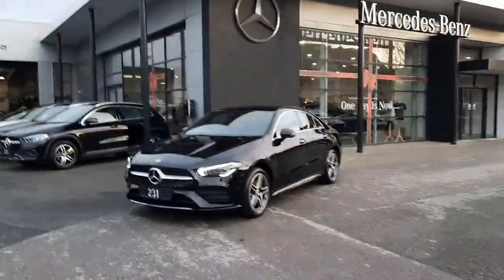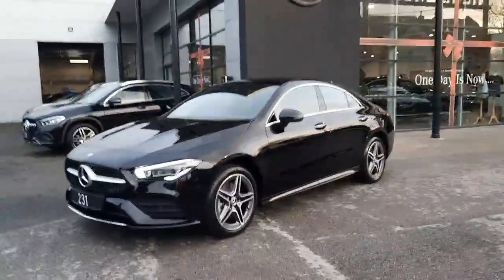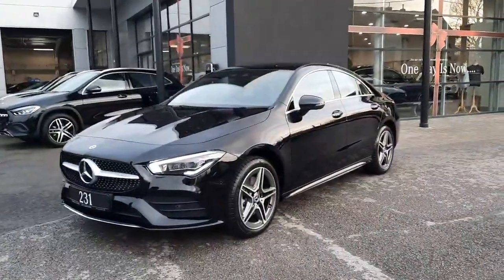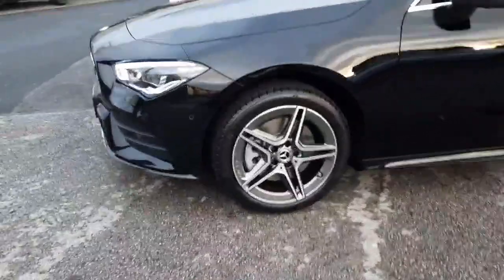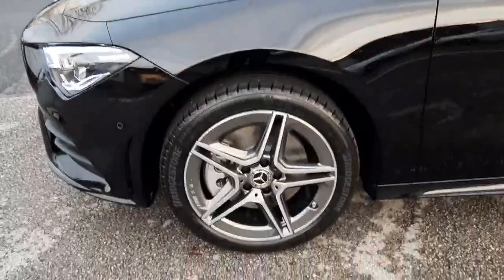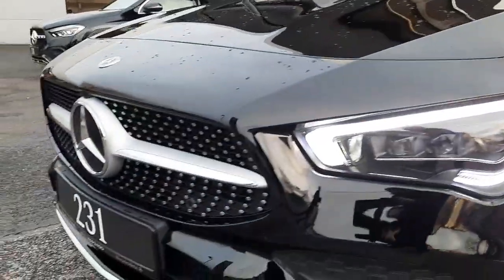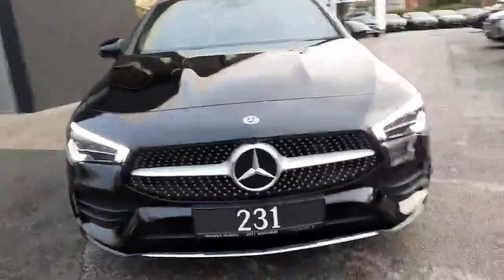Hi folks, Sean here from Brady's Mercedes-Benz. Just into stock is this brand new CLA plug-in petrol hybrid. This car is ready for immediate delivery, it's finished with AMG styling, on AMG alloy wheels, and finished with a black exterior paint. This car has multi-beam LED headlights and a diamond front grille.